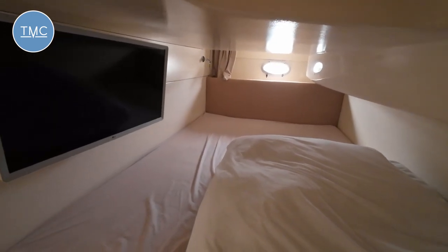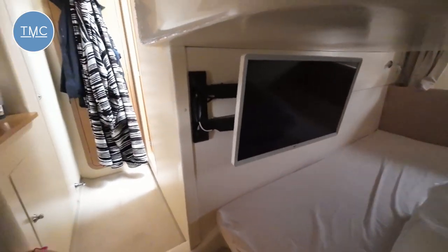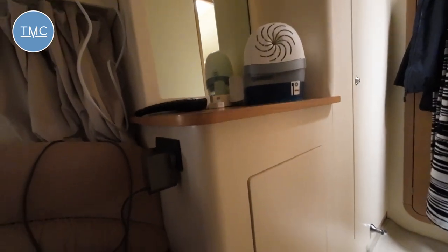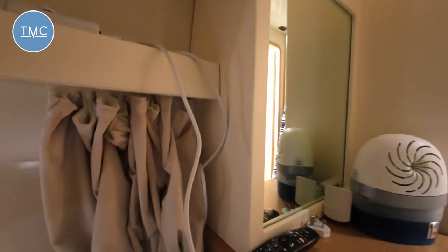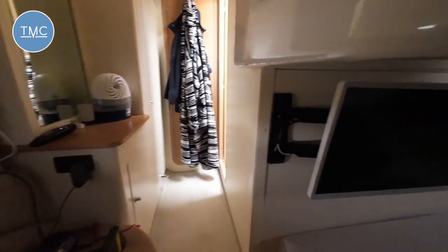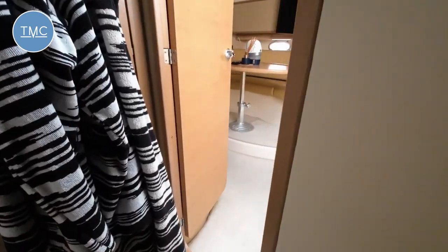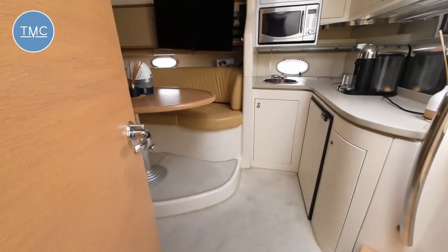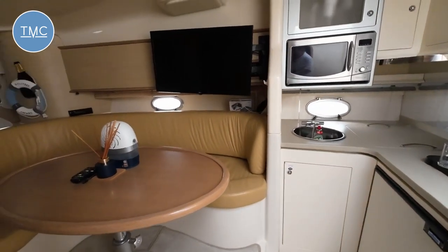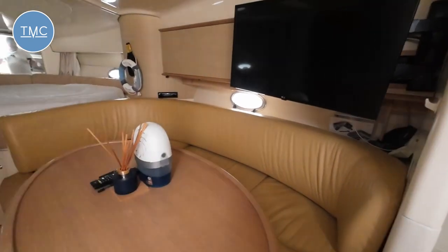I'm sat here on a nice little sofa at the end of the bed. Panning around: a little bit more storage, a big hanging locker, another mirror, and a porthole by the side. It's a little bit different from a lot of boats we get on board, but I think it's very clever. You really get the feeling it's a very social boat, both up in the cockpit and down below.